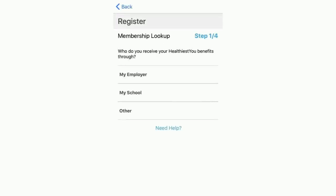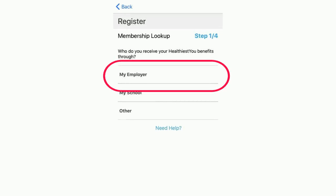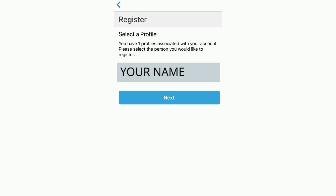Now we need to find your membership. For ACZ Lab and Twin Enviro employees, select Employer when prompted. The system should automatically associate your account with a preloaded profile. Find your name in the list and tap Next.